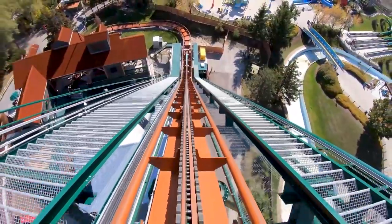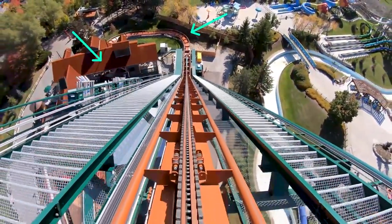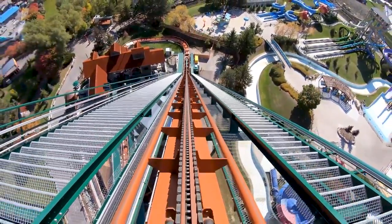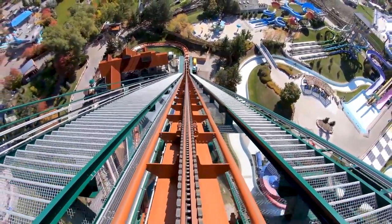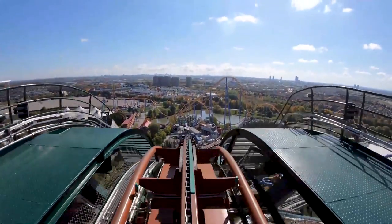Most conventional roller coasters have stations and tight unbanked turns located at the base of their lift hills, and these are not usually designed to handle trains moving at high speeds. It would be quite disastrous if a train were to fall backwards down the lift in this scenario, which is why carefully engineered anti-rollback systems are used to ensure that this never happens.